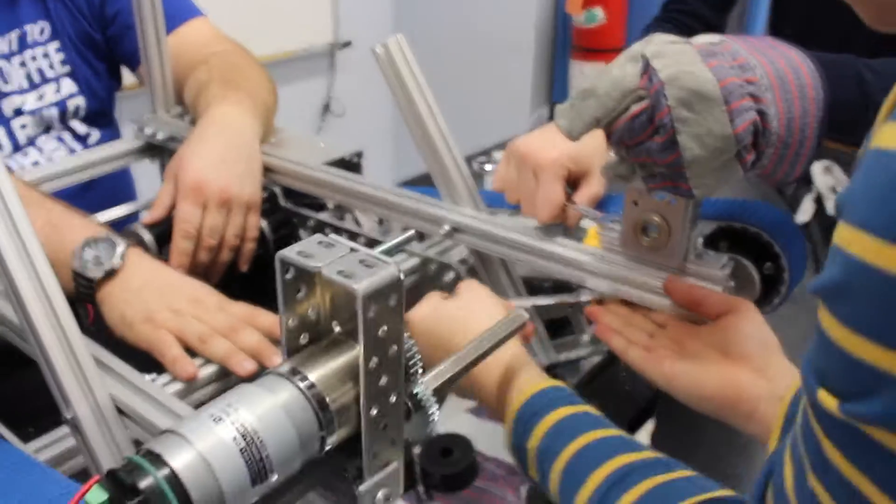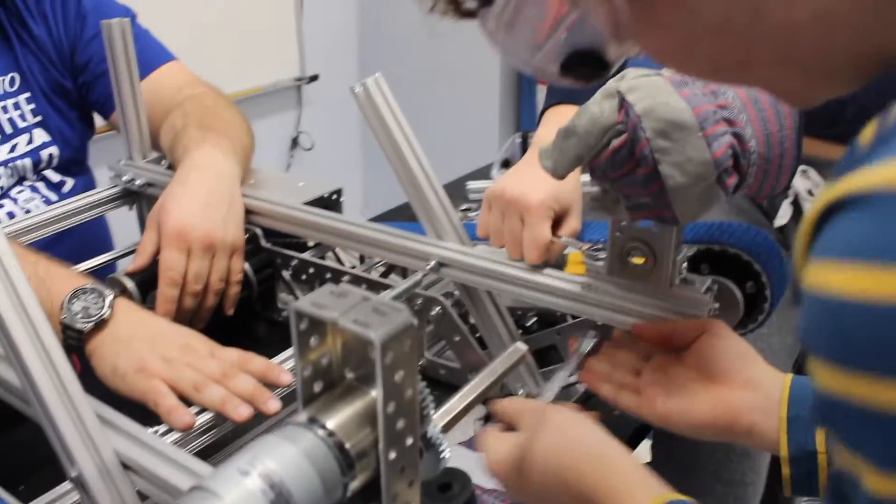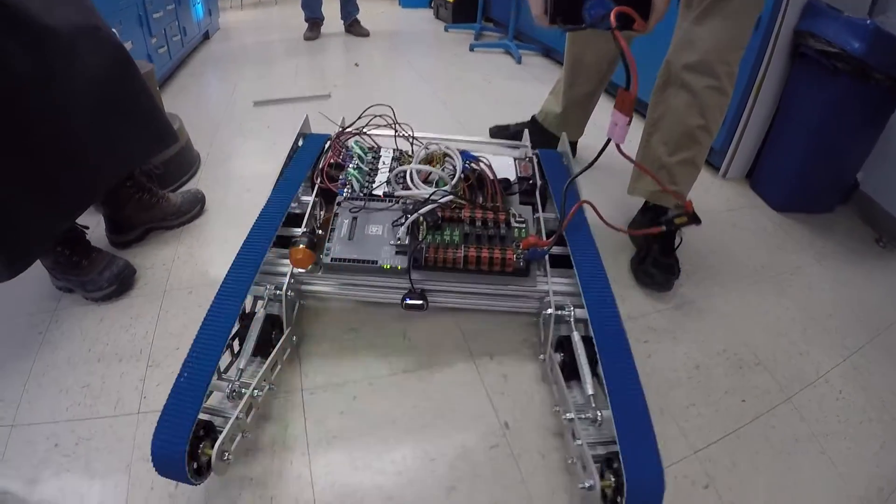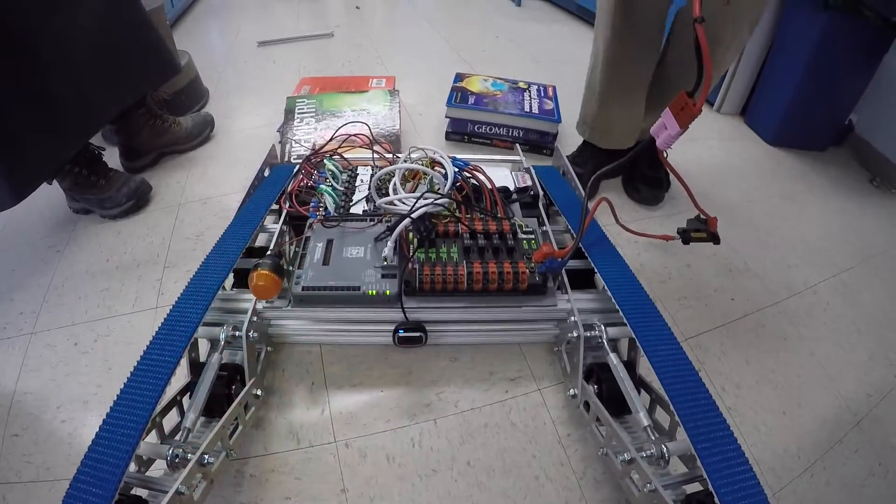Our robot design for now is a low bar design, meaning we were restricted to 15 inches high to get under the obstacle. This is a great challenge because not only do our parts need to be small, but our electrical system and motors need to be space efficient.